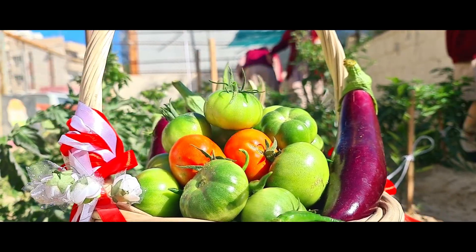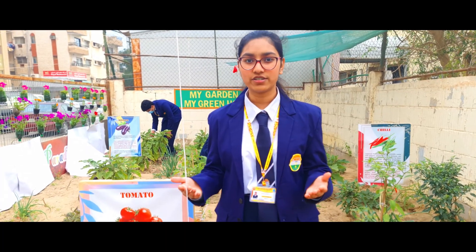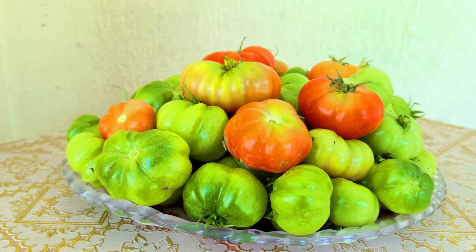Tomato. Solanum lycopersicum. It is rich in vitamin C, vitamin K, potassium, and folate. It also reduces the risk of heart diseases and cancer.